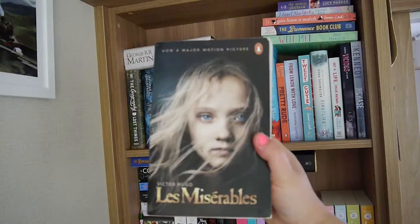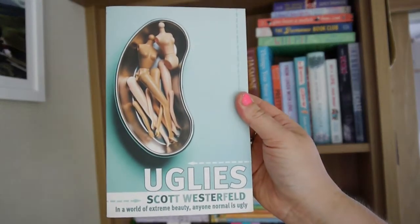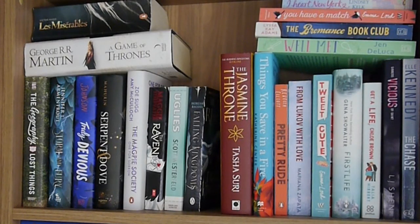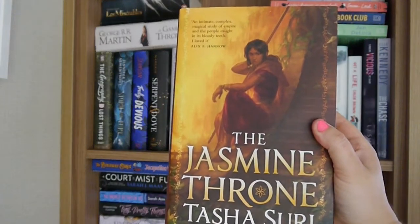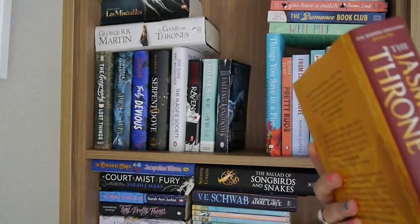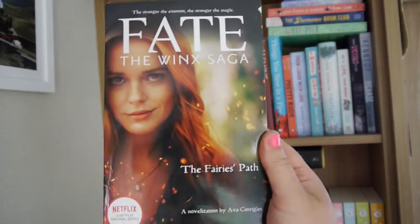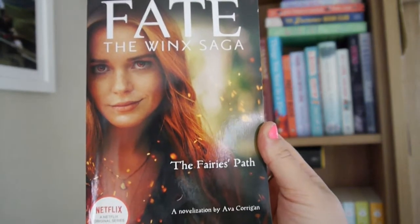From my first book haul I've got Game of Thrones by George R.R. Martin, Les Misérables by Victor Hugo, Uglies by Scott Westerfeld, and Morning Kingdoms by Morgan Rhodes. Now we move on to books on this side that I really want to read. I've got The Jasmine Throne by Tasha Suri — this is my lovely beautiful edition, look how gorgeous that is. I've got Fate: The Winx Saga — The Fairy's Path, a novelization by Ava Corrigan of the Winx Netflix TV show.